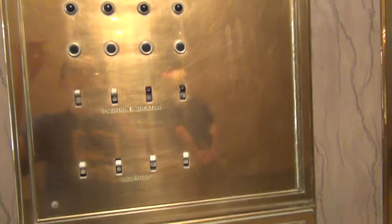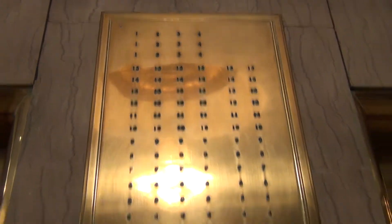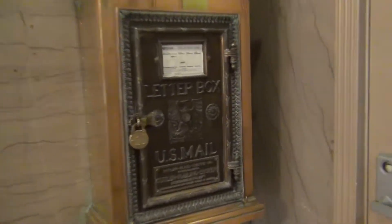We're here at the Texas Tower at 109 North Oregon Street to film the elevators. Look at this old Houghton Annunciator. And look at this find — an old postal box that is still in use.